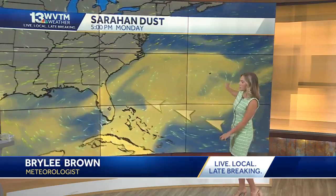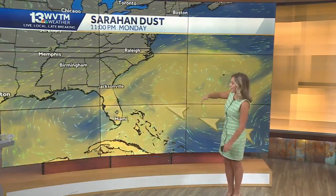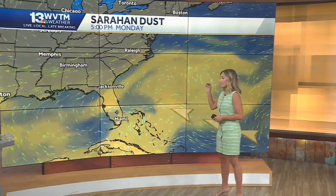It happens during the summer months and really lasts through the early fall months. It's Saharan dust that travels from Africa across the Atlantic, and you can see that it's already concentrated down toward Florida and the East Coast. The Saharan air layer can be up to two miles thick.